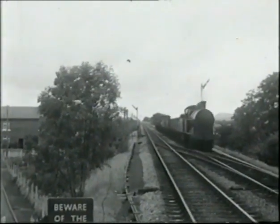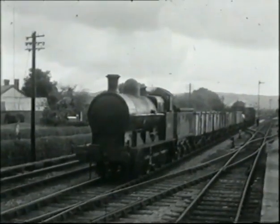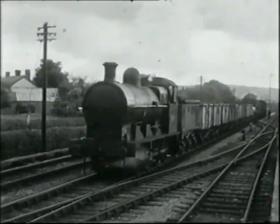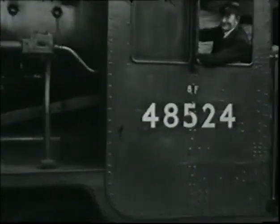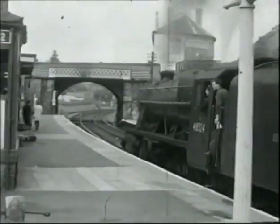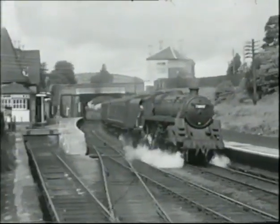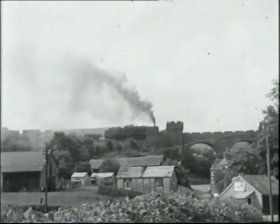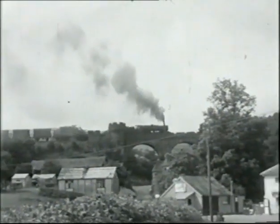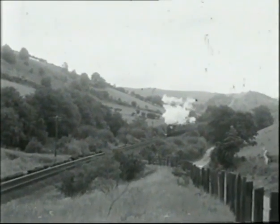Another LNWR class whose progress we have charted throughout this series is the famous Super D 0-8-0 mineral type. In the light of the history of that great railway's locomotives under the LMS, it's not surprising that these were the only LNWR locomotives to work on British Railways in the 1960s. Like the early Britannias, they retreated to the Welsh hills where they shared duties on the Central Wales line with their successors and the BR standards. But by the beginning of 1964 there were only five left out of the original 502 engines; all would be gone by the end of the year. One would be kept for the national collection — a fitting example of the LNWR's great tradition.